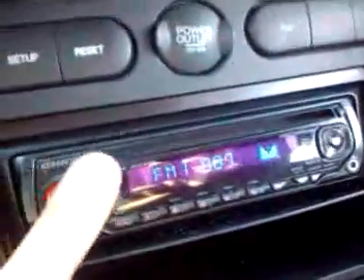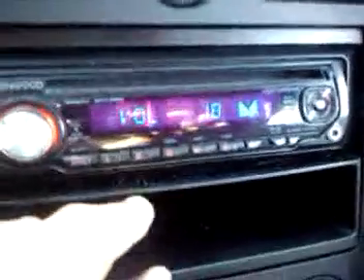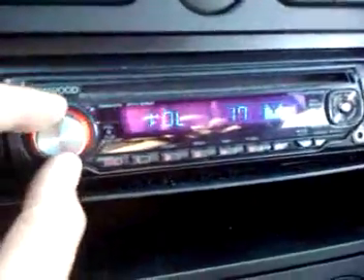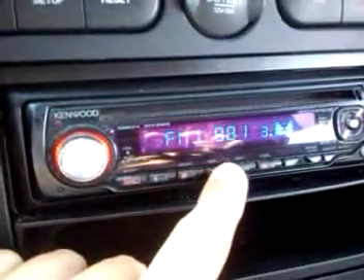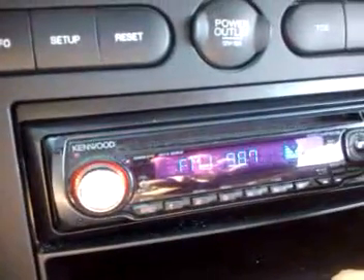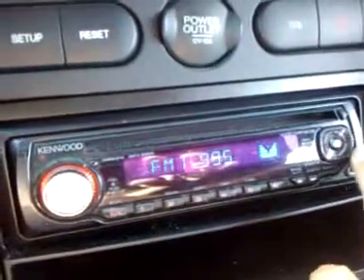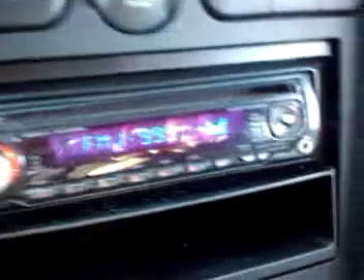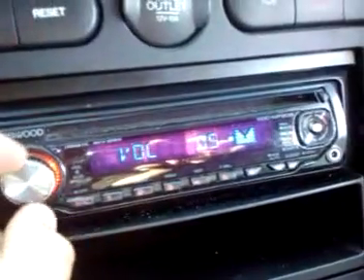Radio works in the car. No problem at all with the radio — it does function.